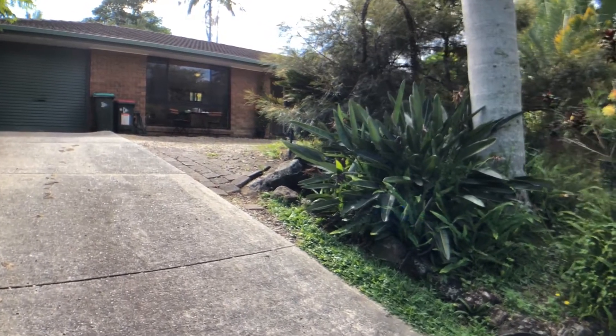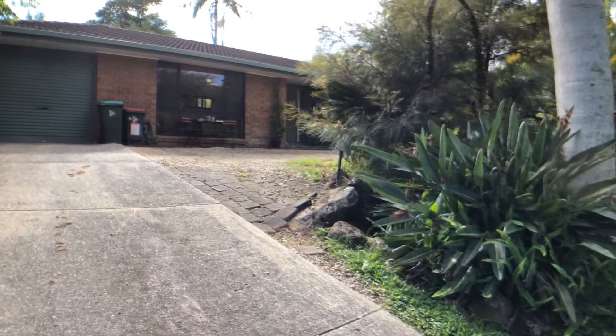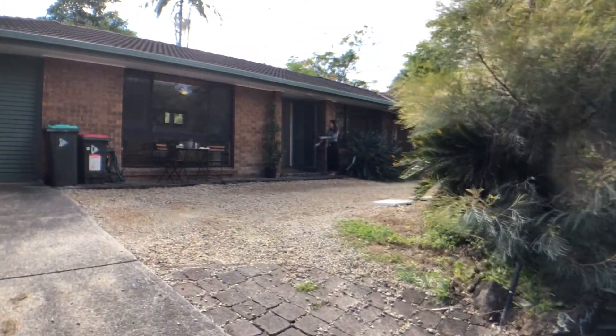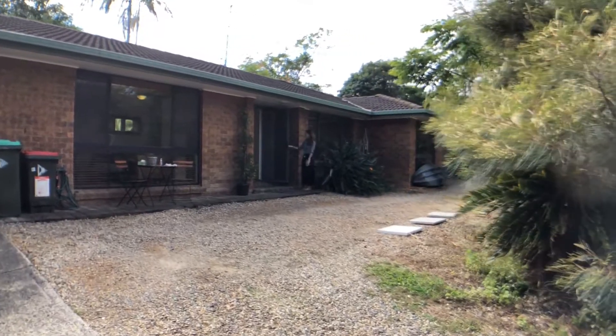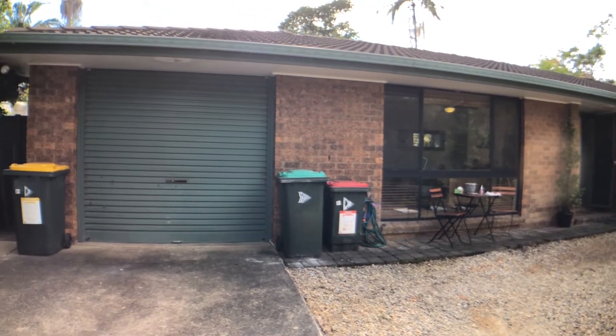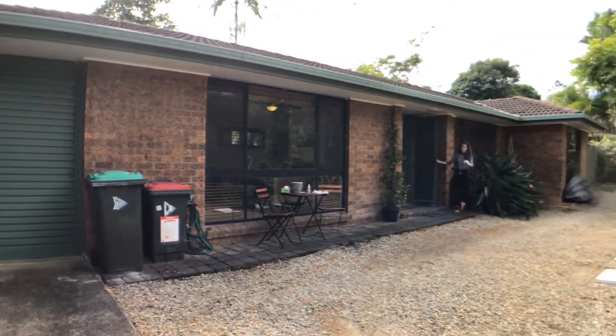Welcome to our virtual walkthrough at 24 Bolgring Crescent, Ocean Shores. This three-bedroom, one-bathroom home with a single garage is on 923 square meters.